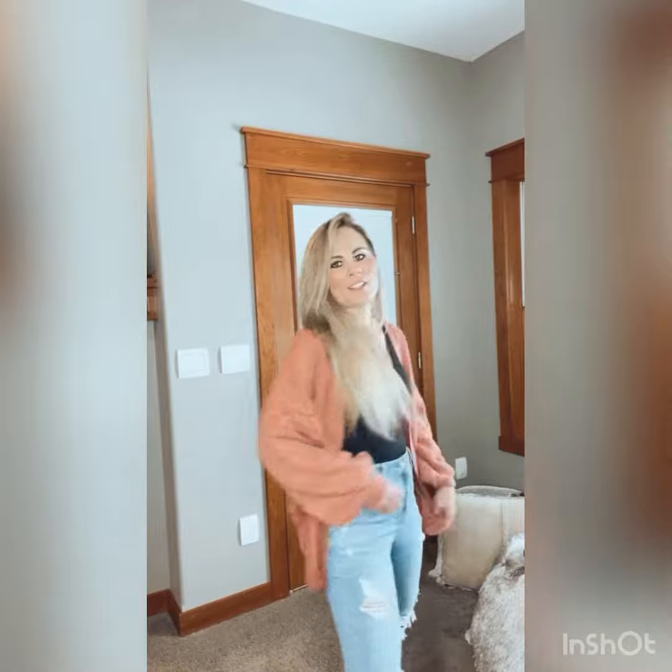Two cute looks for Valentine's Day. First is this cardigan — it has little hearts on the sleeves, super cute, definitely something a little different. Pair it with a black bodysuit and a pair of jeans and you are good to go. This is one of my other favorite looks for Valentine's Day from Amazon. I've had it a couple of years because it doesn't go out of style. It's got a cable knit crocheted heart — just adorable, comes in a bunch of different colors, and has great pricing.